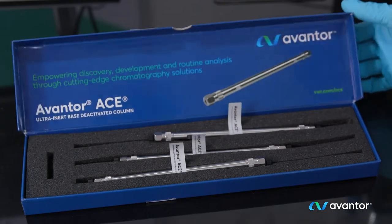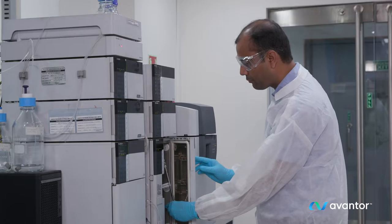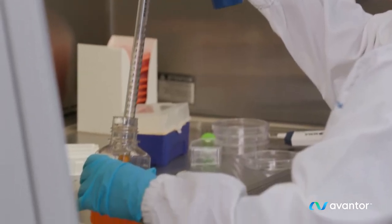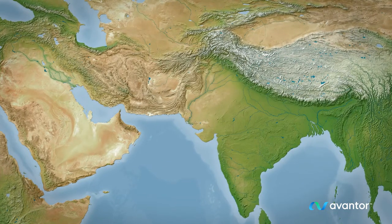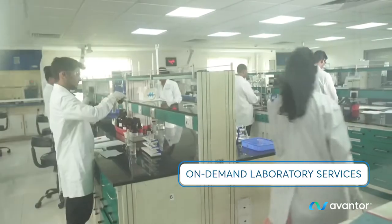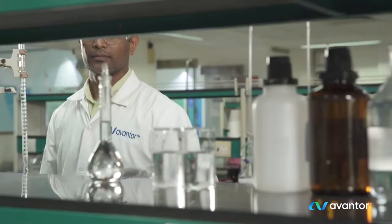Our clinical expertise, complemented by our global innovation centers and quality testing labs, earns us a trusted position with our customers. Avantor Quality and Application Labs in Mumbai offer deep quality and regulatory expertise to ensure that our products and services are of the highest quality.